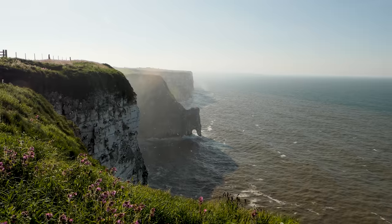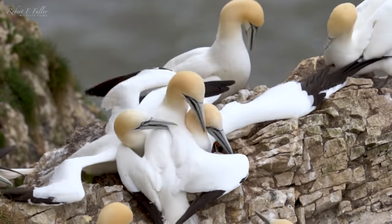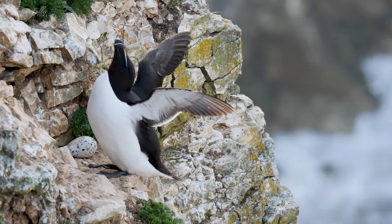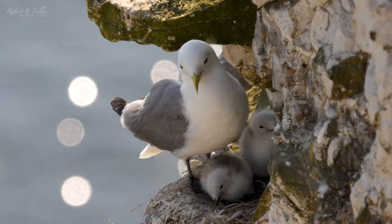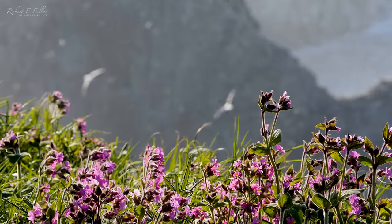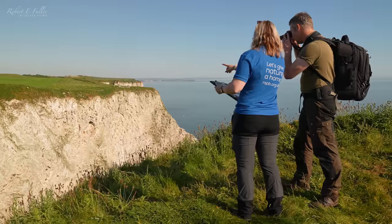The Yorkshire coast is just spectacular. Here I can watch gannets vie for the best nest sites, razorbills lay eggs on precarious cliff faces, and kittiwakes welcome tiny fluffy chicks. I'll be following the wildlife through the changing seasons and meeting up with the RSPB to see how they monitor the progress here.